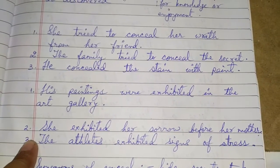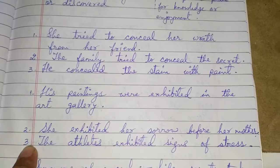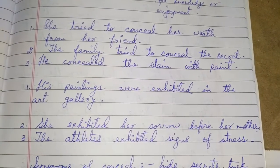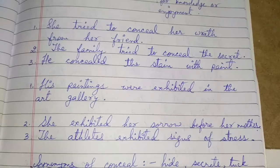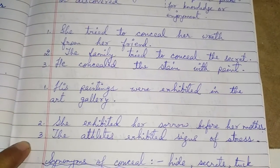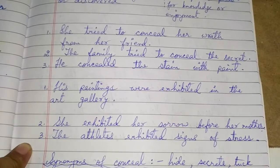His paintings were exhibited in the art gallery — exhibited means shown. She exhibited her sorrow before her mother. The athletes exhibited signs of stress — exhibited means they manifested, they showed, they revealed.